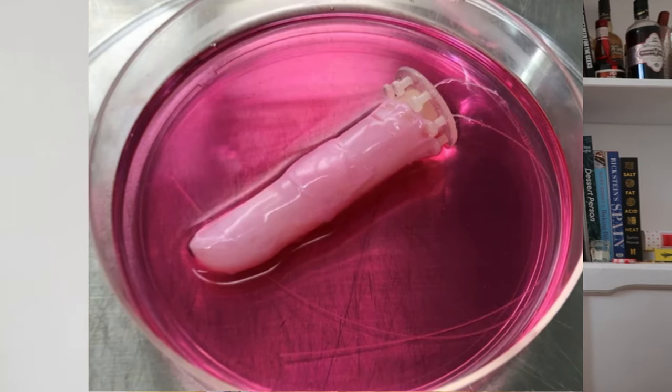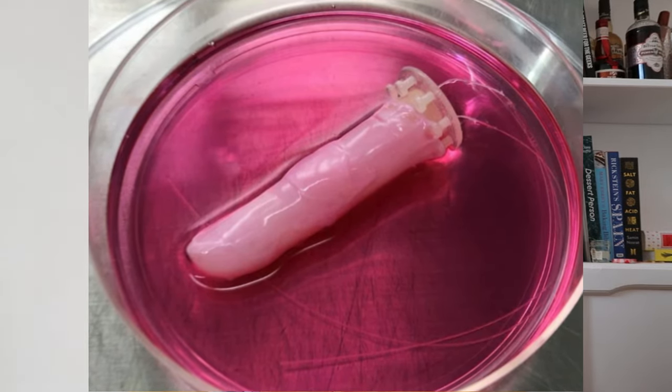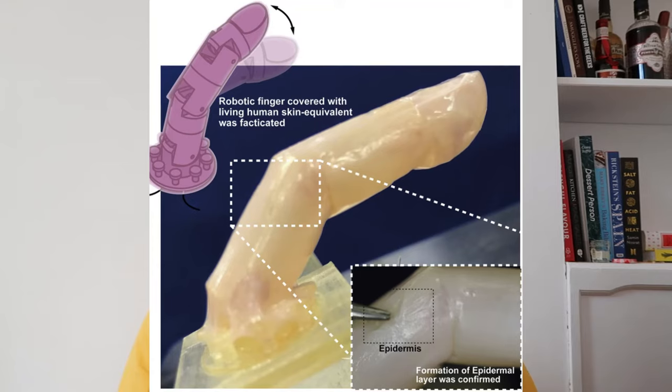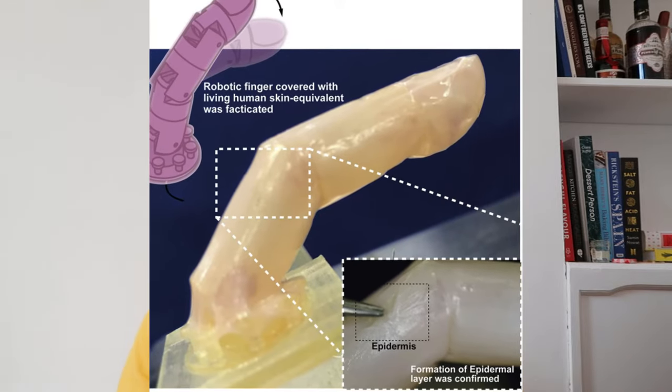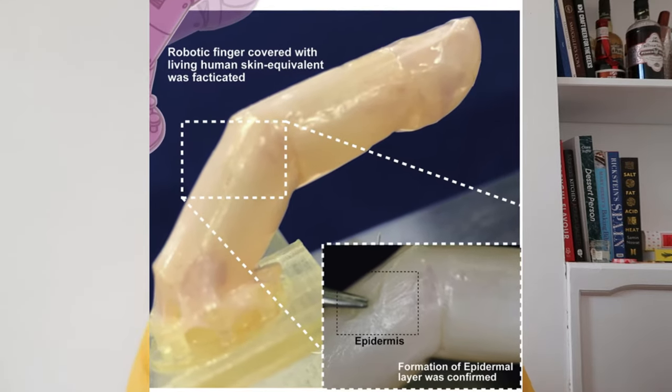To make more realistic skin, Takuchi and his colleagues bathed a plastic robot finger in a soup of collagen and human skin cells called fibroblasts for three days. The collagen and fibroblasts stuck together and formed a layer similar to the dermis, which is the second-from-top layer of human skin. I think even hearing this for the first time, I appreciate how weird it sounds — like you just stick something in a soup and skin forms.